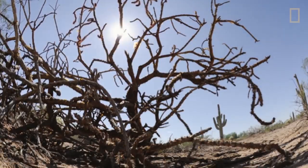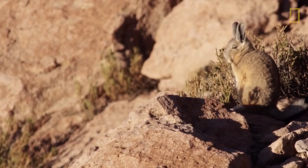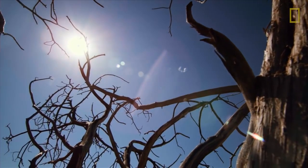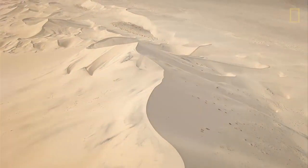Life on planet Earth can get pretty hot. In the desert, animals have adapted to survive in areas where temperatures soar. When the sun comes up, most desert dwellers have developed the ability to go for long periods without water.